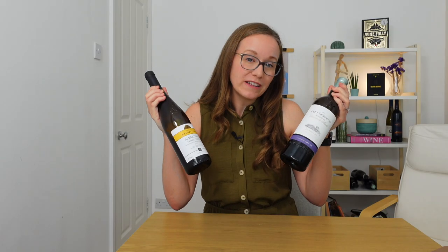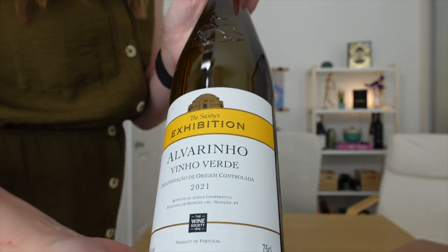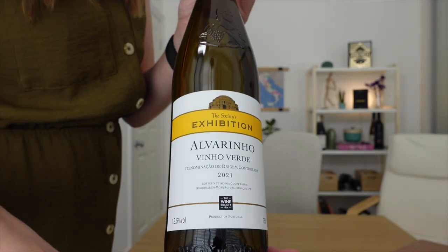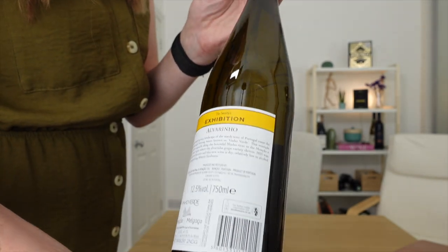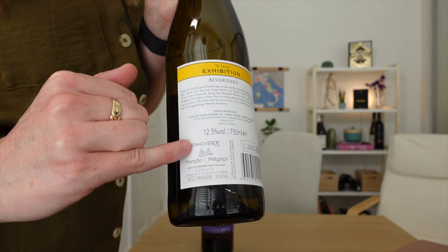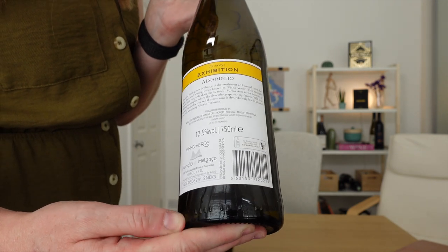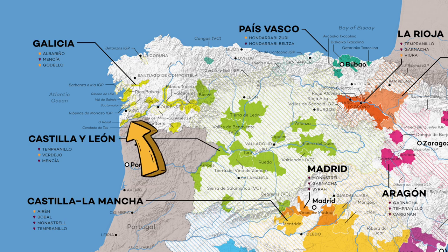Today I've got two different wines to help us discover more about Albariño. Our first wine is a single-varietal Alvarinho from the Wine Society, from the Vinho Verde region in Portugal. You can see on the bottle it's 12.5%, and on the back we can see it's from the Monção and Melgaço sub-region, located along the Minho River — one of the best sub-regions in Vinho Verde. This should be a refreshing, zesty, salty style of Alvarinho.